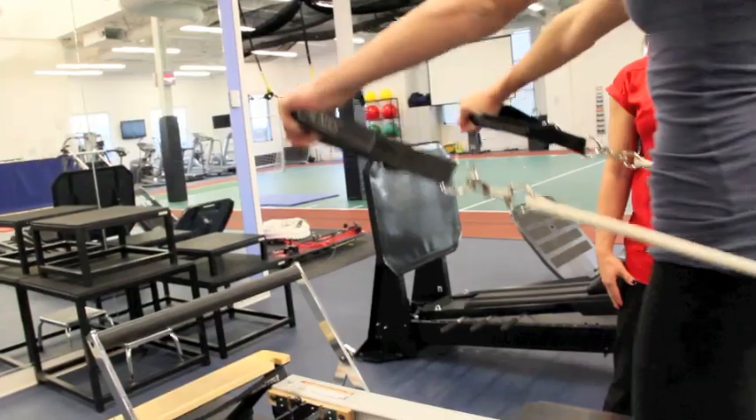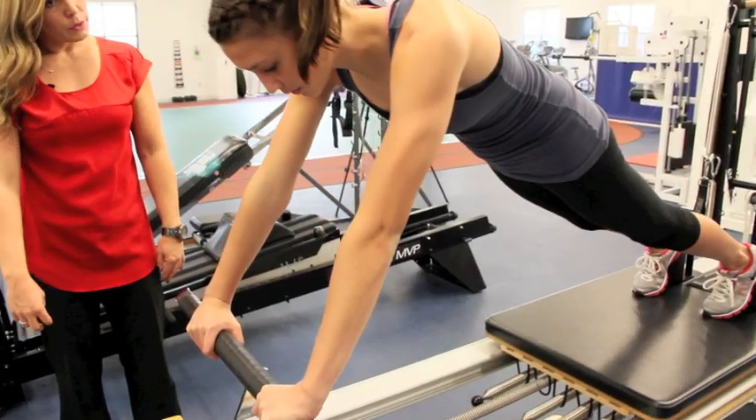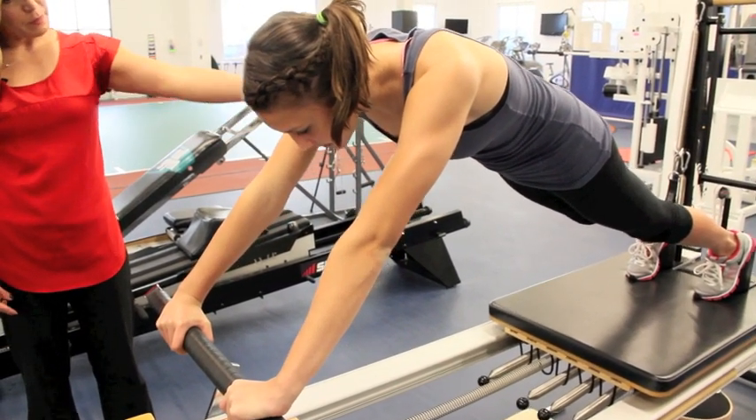Pilates exercises can be done on the mat, just on the ground anywhere, or we can use a variety of equipment. These are just some examples of exercises that could be incorporated into any physical therapy routine or also be used for performance enhancement. I hope you learned something about Pilates today. Thanks for watching.